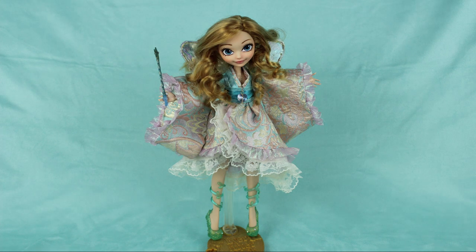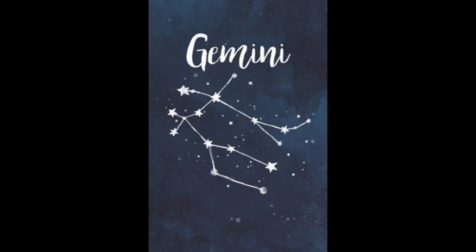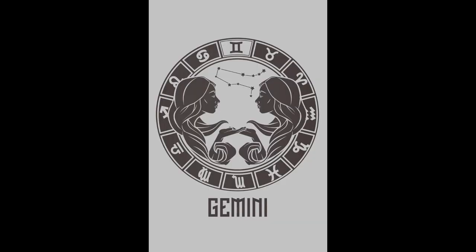Today we're about to get to the long-awaited star sign of Gemini, which is represented by the symbol of twins. So I knew that I wanted to do a pair of related Pokemon for this sign. There are a ton of pairs of Pokemon to choose from, but of course I wanted to choose one that was epic and probably legendary.